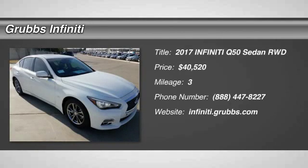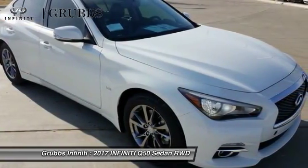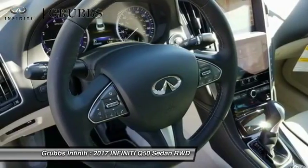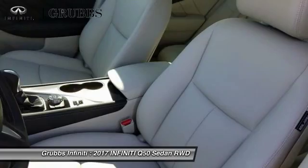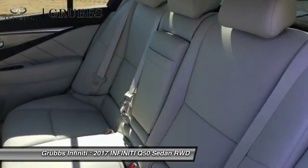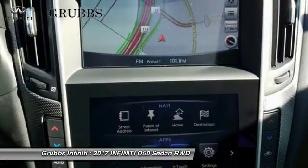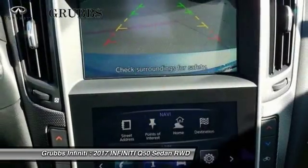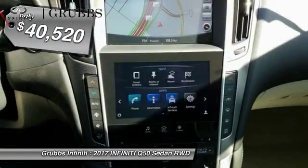2017 Infiniti Q50 has elevated design expression by breaking all the design rules. Along with the signature appearance, it also comes with power. The breathtaking performance of Infiniti's Q50 engine leaves nothing to be desired. The engine block is crafted out of aluminum alloy to help reduce weight and increase responsiveness, giving you incredible power and a truly thrilling drive, and is priced below $45,000.